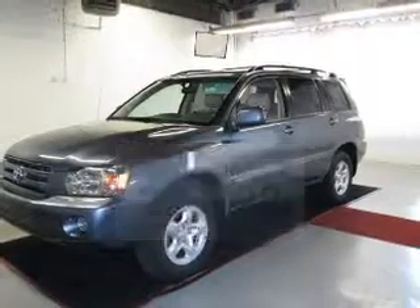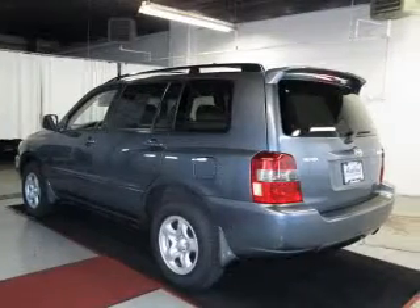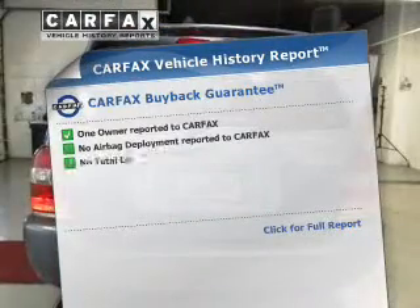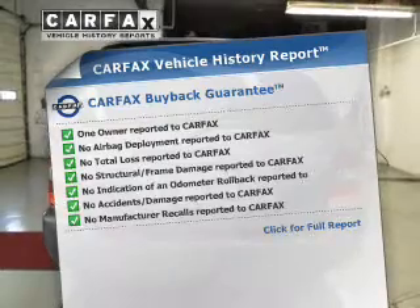The powertrain includes front-wheel drive with an efficient four-cylinder engine driven by an automatic transmission. You will appreciate the safety feature of anti-lock brakes. This vehicle comes with a CARFAX report, which reduces your buying risk by providing the vehicle's history before you purchase.